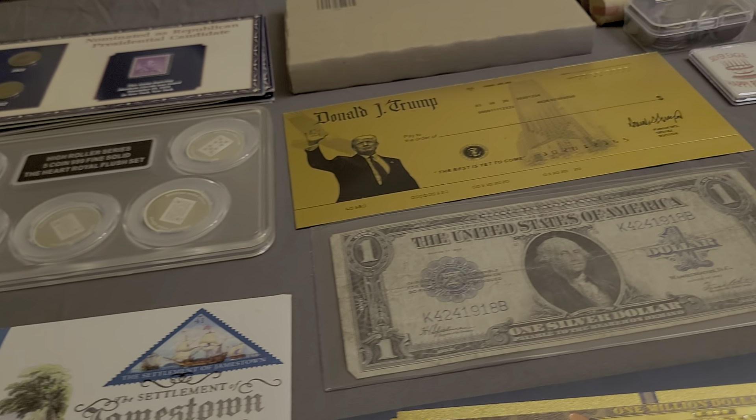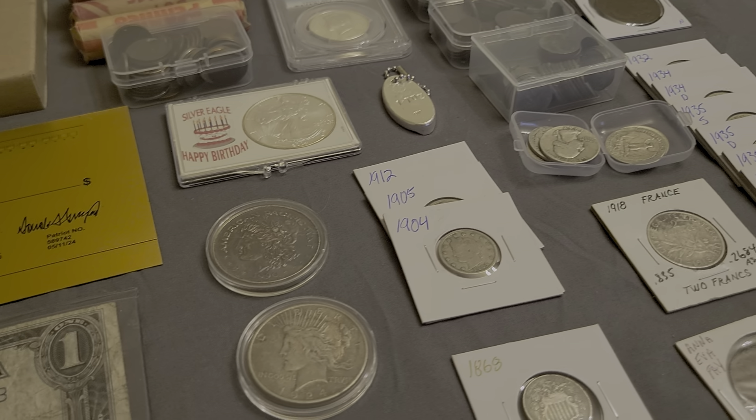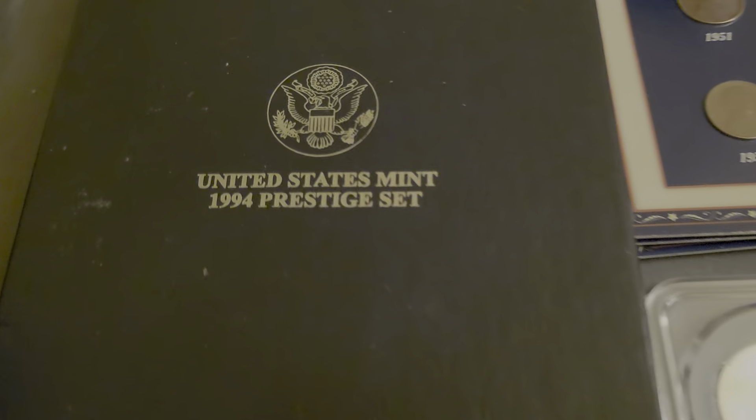Hey everybody, it's your favorite fat man here, Big T Coins, doing an auction preview for Monday, November 4th, 2024. We've got a table full today, so let's get it started.